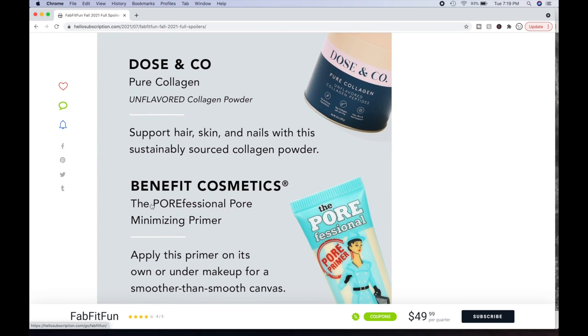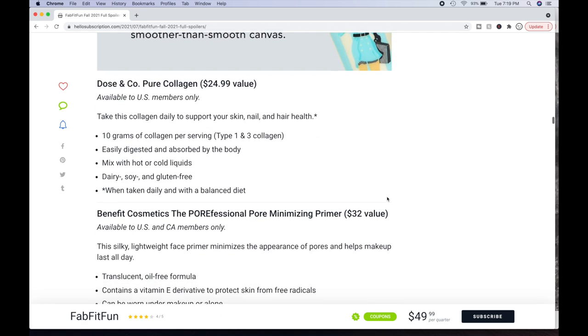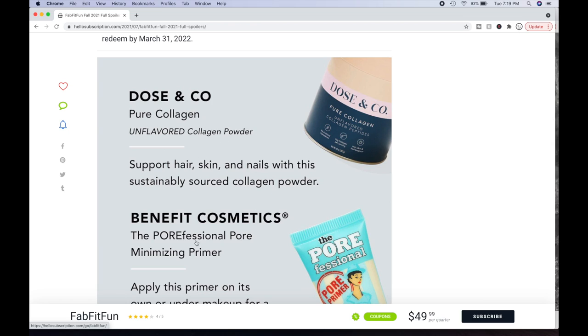Here is the Dose & Co Pure Collagen Unflavored Collagen Powder. Support hair, skin, and nails with a sustainably sourced collagen powder. From this choice, I'm thinking I'll get the collagen powder — I've been intrigued by it and learning it can actually help your skin. It's a $24.99 value. Take it daily to support your skin, nail, and hair health — 10 grams of collagen per serving, easily digested. Mix with hot or cold liquids; dairy, soy, and gluten-free. From choice two, I'll probably pick one of the candle scents.